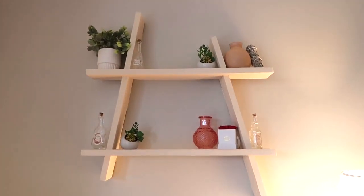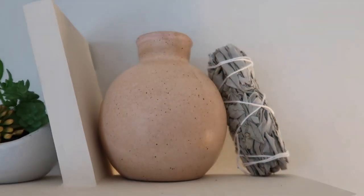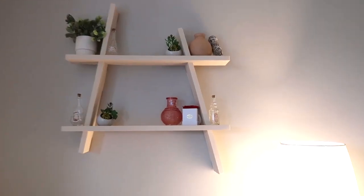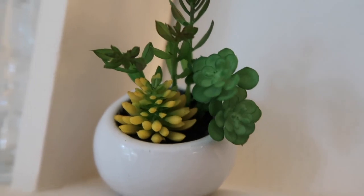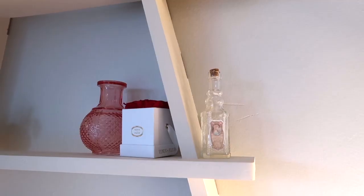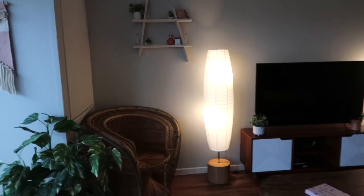Over here we have this little shelf that I'm obsessed with. My boyfriend made it for me — he saw it on Pinterest and said he was going to make it for my new apartment. I filled it up with little decor. I think it's like a perfect little nook over there.